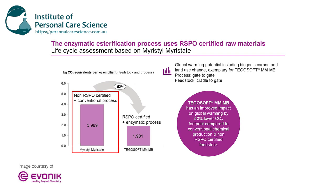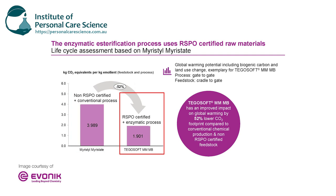The result is the same naturally derived ester from the same natural sources, but with a lot less energy, water, and waste involved. In this slide you can see the difference in creating a non-RSPO Myristal Myristate using conventional esterification processes versus using an RSPO certified Myristal Myristate using the enzymatic esterification process. There's up to a 52% reduction in the carbon footprint by using the RSPO certified material and the enzymatic esterification process.